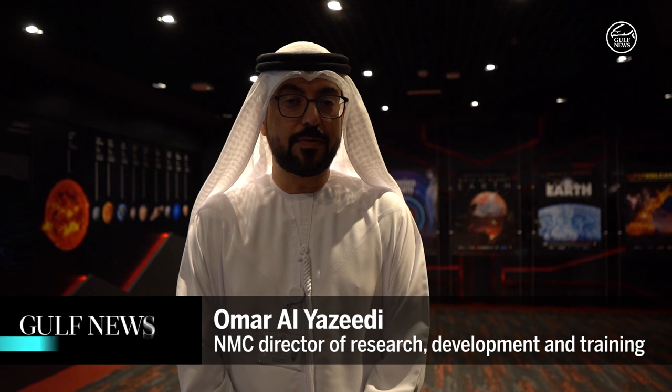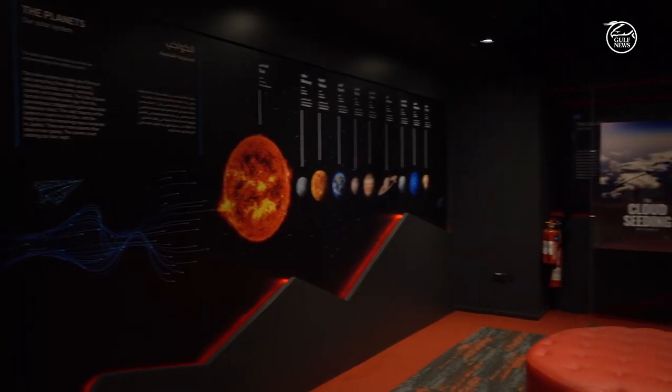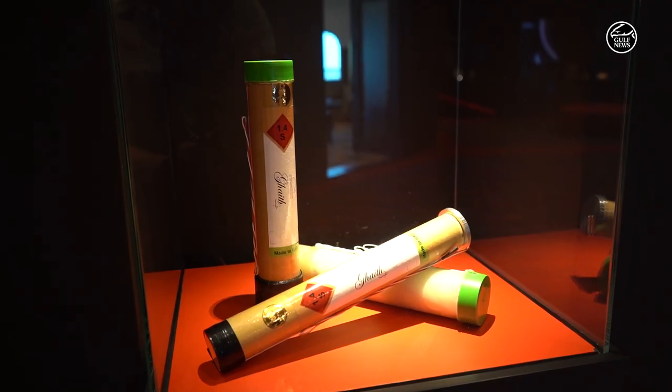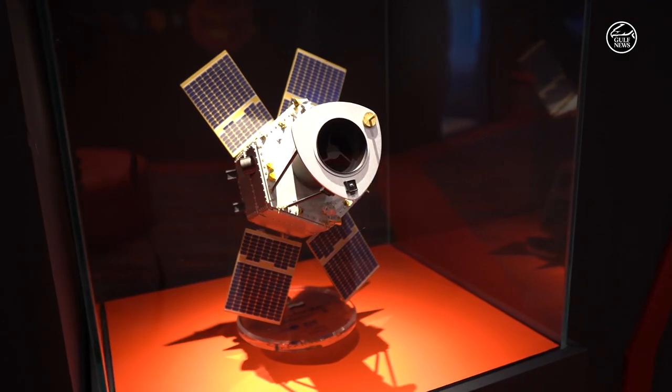Today we are glad to announce the opening of the Science Dome at the National Center of Meteorology, which helps the general public and young students to better understand some of the weather phenomena such as fog, temperature, wind, and even seismic activities.